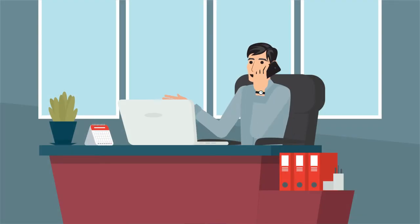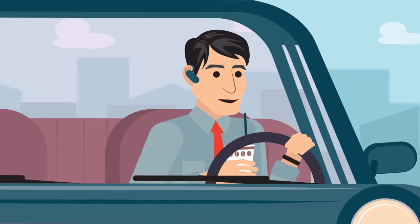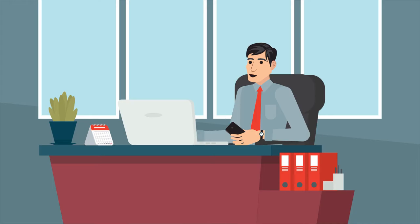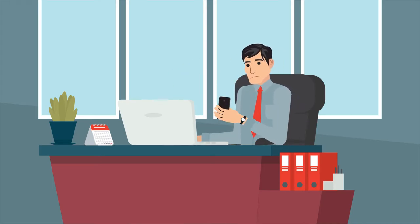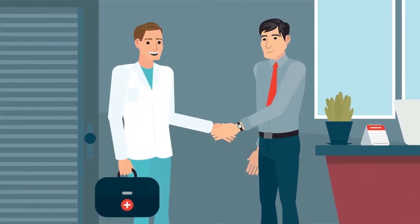Going to the doctor can be a huge pain. Making appointments at inconvenient times, driving to the doctor's office, waiting. Sometimes you can waste half a day or more. Next time, just bring the doctor to you with United Telehealth Corp.